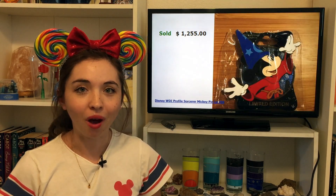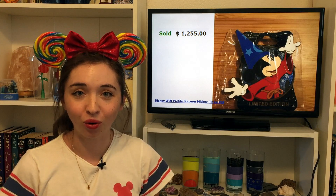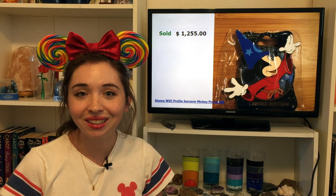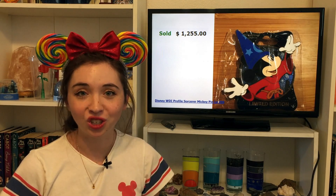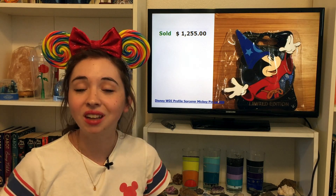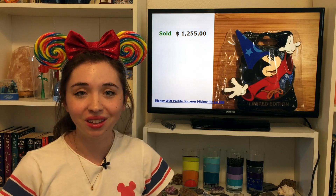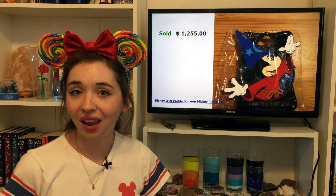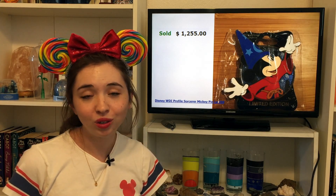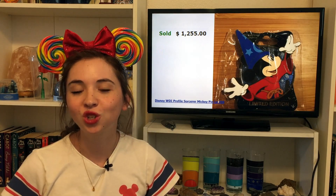So far it's only been heroines and one villain WDI profile, but now selling for $1,255 is the Sorcerer Mickey WDI profile pin. There were a whole series of Mickey Mouse profiles released at the Destination D event, where public attendees were actually able to purchase these WDI pins — as opposed to just cast members. The pin from that Mickey set that has skyrocketed in value is the Sorcerer Mickey profile. When looking through this list I came across quite a number that sold in the $900 or high $800 range, but this one went for over $1,200. It's a super beautiful pin, and it's cool to see a Mickey Mouse pin so high on this list.